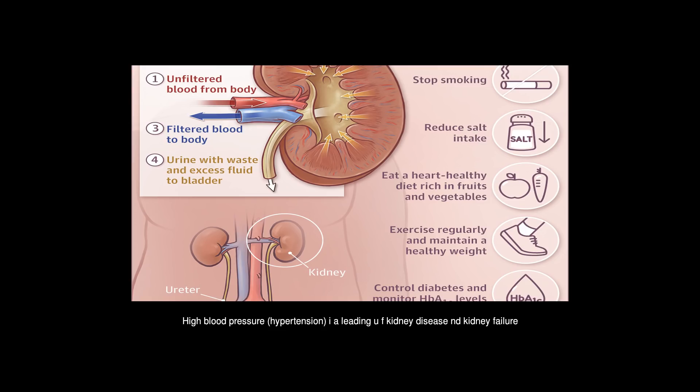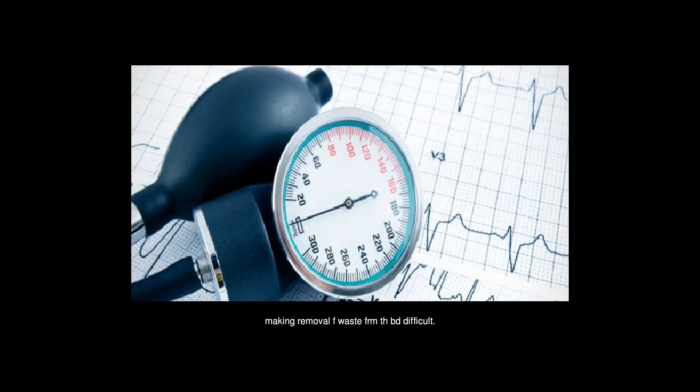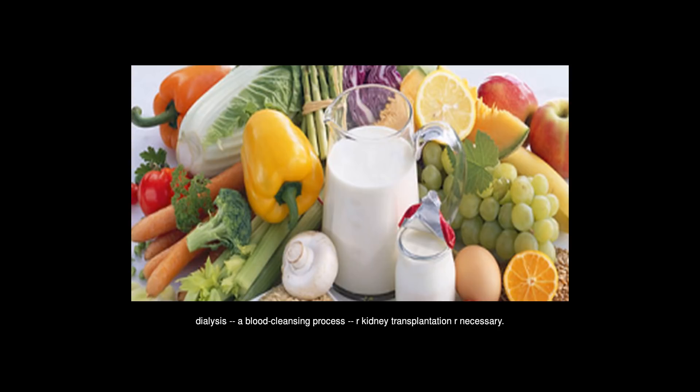High blood pressure, or hypertension, is a leading cause of kidney disease and kidney failure, also known as end-stage renal disease. Hypertension damages the blood vessels and filters in the kidney, making removal of waste from the blood difficult. For a person diagnosed with end-stage renal disease, dialysis — a blood-cleansing process — or kidney transplantation are necessary.